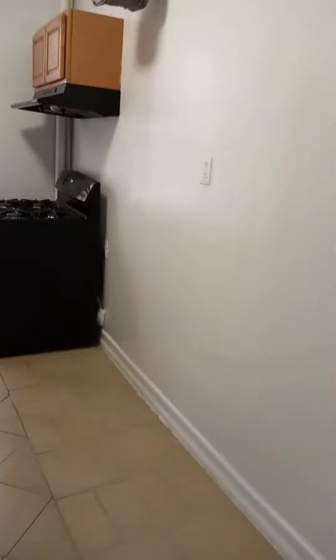Bedroom three is a little smaller, but it has a half bath. And then you have a full bath with a tub, and then this is the kitchen — large enough for a table in here.